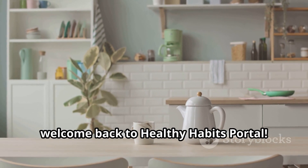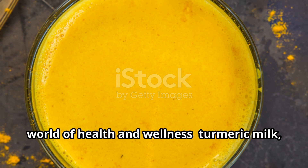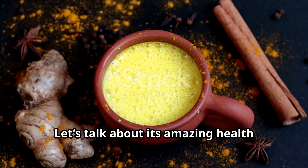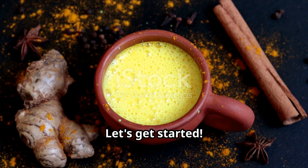Hi everyone, welcome back to Healthy Habits Portal. Today we're diving into a golden gem in the world of health and wellness — turmeric milk, also known as golden milk. Let's talk about its amazing health benefits and how you can easily make it at home. Let's get started.